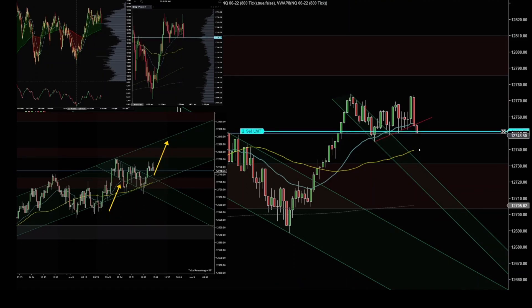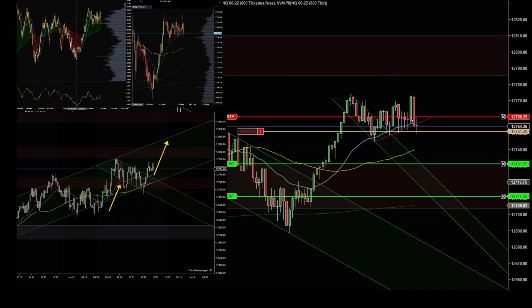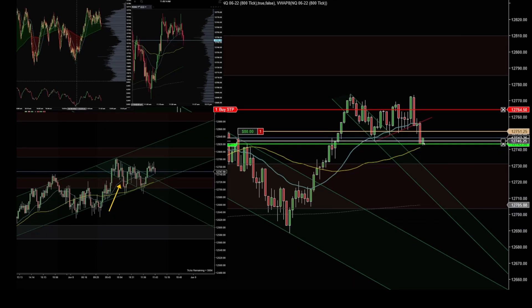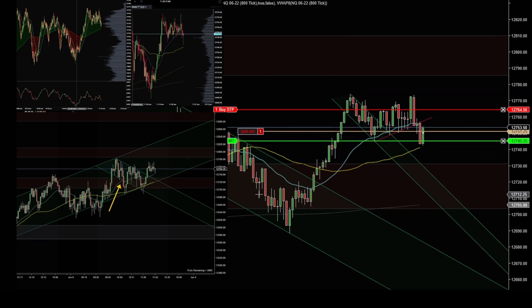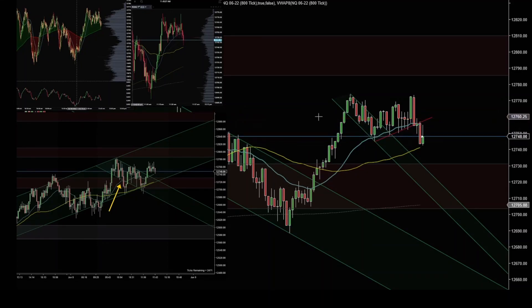Price closed under that level and reversed, so I exited. Order filled — I entered short and I want to keep it tight just in case there's a fakeout, but this bar here printed pretty strong. Target filled — I got my first target from the 50 SMA and wanted the second one. The price was moving away because on the 4K chart it was bouncing from the 21 moving average, but target filled — second target with a small profit.